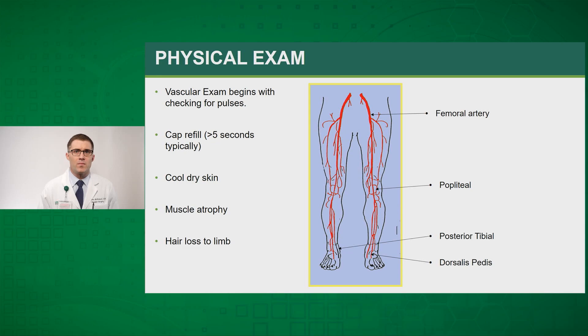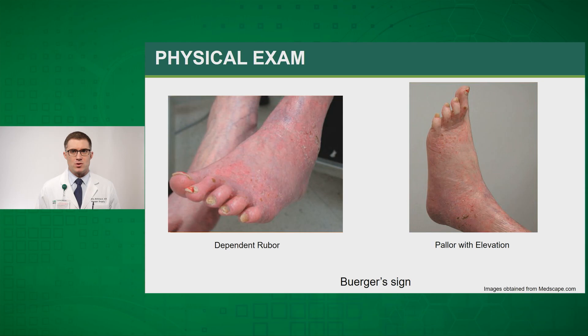When starting a physical exam, it's always important to start with the pulse exam including the femoral-popliteal pulses as well as the posterior tibial and dorsalis pedis. These patients will often have delayed capillary refill, cool dry skin especially below the knee, muscle atrophy, and hair loss to the lower limb. This image demonstrates dependent rubor — also called the Buerger sign — a common finding especially in those with chronic limb-threatening ischemia. These patients often get relief by hanging their feet over the edge of the bed and have a reddish appearance of the foot. Patients with dependent rubor will develop pallor of their foot with elevation.